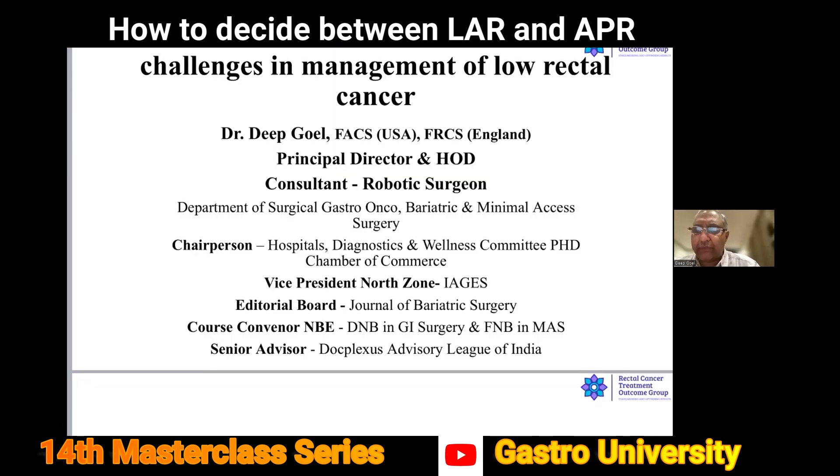First comment: I would agree with Dr. Ramesh completely that we should not fall into the trap. Most of our patients working in super specialty hospitals are coming from outside, and whether we like it or not, they are carrying a PET scan as a first investigation after colonoscopy and biopsy. But as Dr. Ramesh said, do an MRI. Most of the times you will change your strategy.